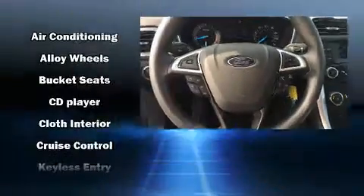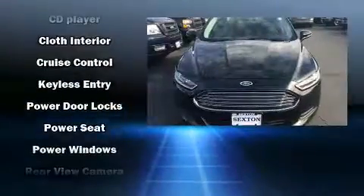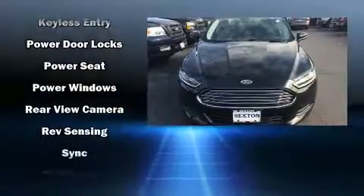Ford also prioritized safety and security by including head curtain airbags, traction control, brake assist, ignition disabling, and four-wheel disc brakes with ABS.